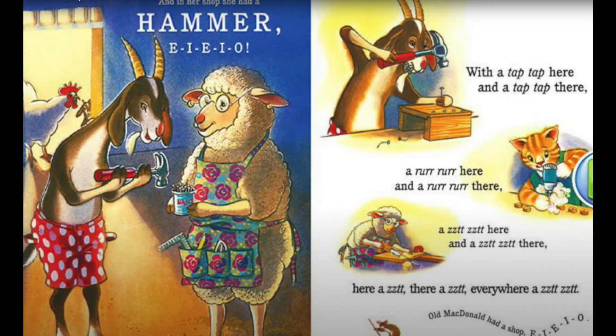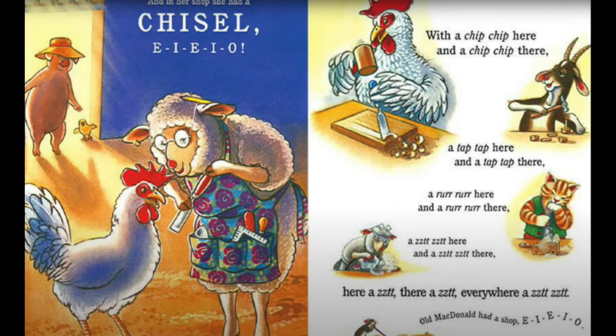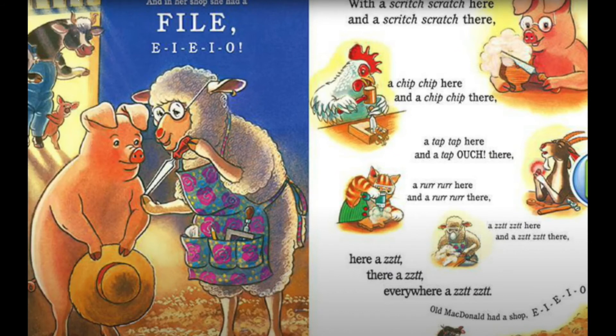Old MacDonald had a shop, E-I-E-I-O, and in her shop she had a chisel. E-I-E-I-O. With a chip chip here and a chip chip there, a tap tap here and a tap tap there, a rrrr here and a rrrr there, a zit zit here and a zit zit there. Old MacDonald had a shop, E-I-E-I-O, and in her shop she had a file. E-I-E-I-O. With a scratch scratch here and a scratch scratch there, a chip chip here, a tap tap — ouch! — a rrrr here and a rrrr there, a zit zit here and a zit zit there.